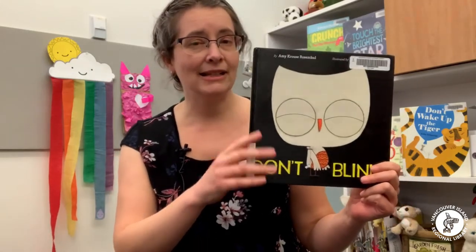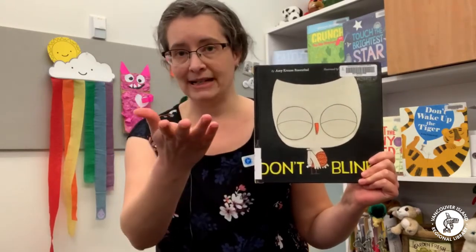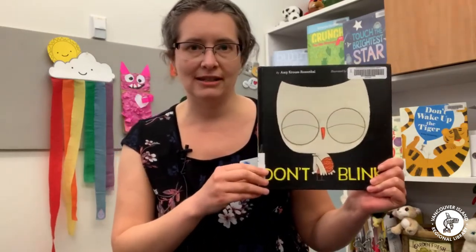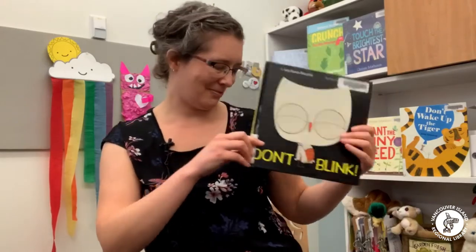It's a really good one too if, say, you're a grandparent who can't see your grandchildren at the moment because of COVID and you're reading stories over video — like we're doing our story times over video. It's good for that format because you can do the interactivity through the video screen and kind of have staring contests with each other. So that's Don't Blink.